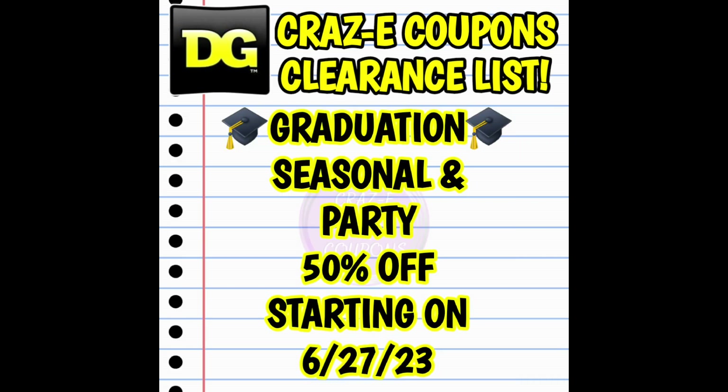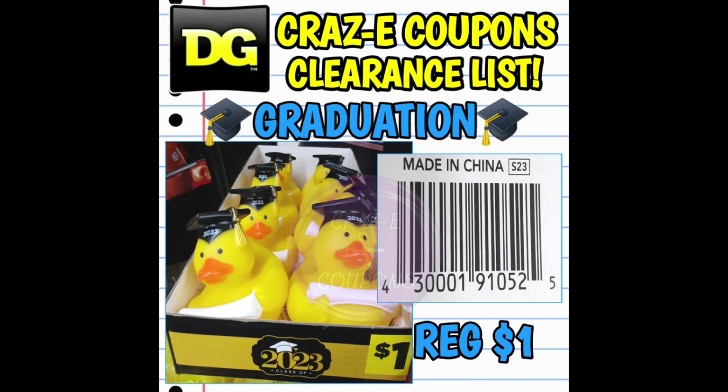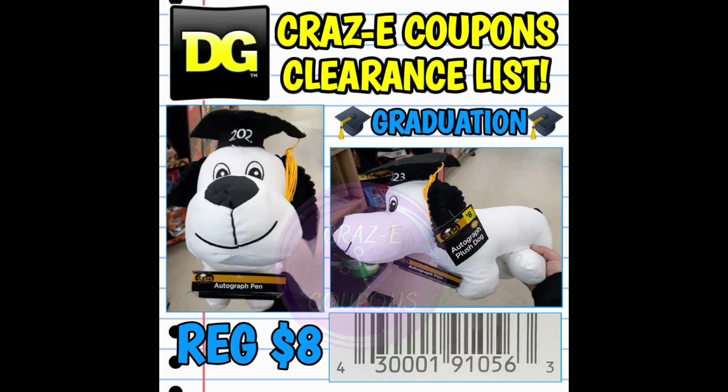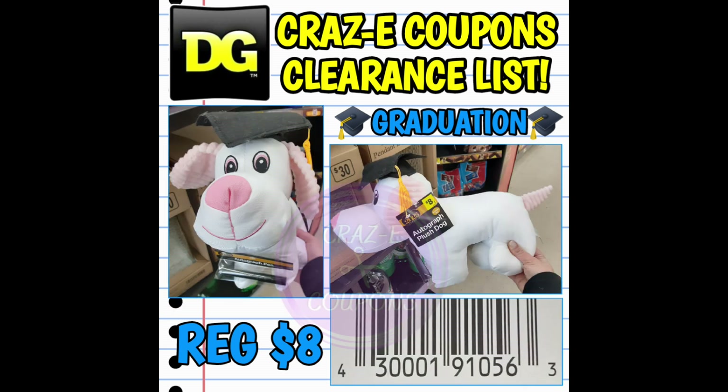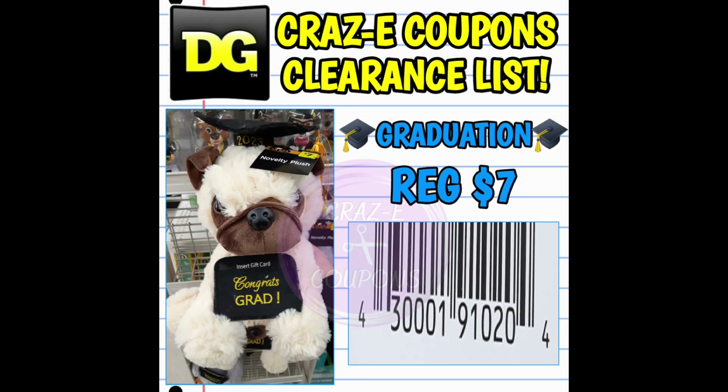Moving on into our next clearance markdown, we have the graduation, seasonal, and party items going down to 50% off starting on Tuesday, June the 27th. So here's a quick look at some of the items that are included in this category. Now I do want to give y'all a heads up — I don't know if it's just my stores in this area, but around here they were putting these items on end caps and even on the side of the end cap. Be on the lookout — check your end caps. I also noticed that at a couple of stores they had a standalone display, so be on the lookout for those.